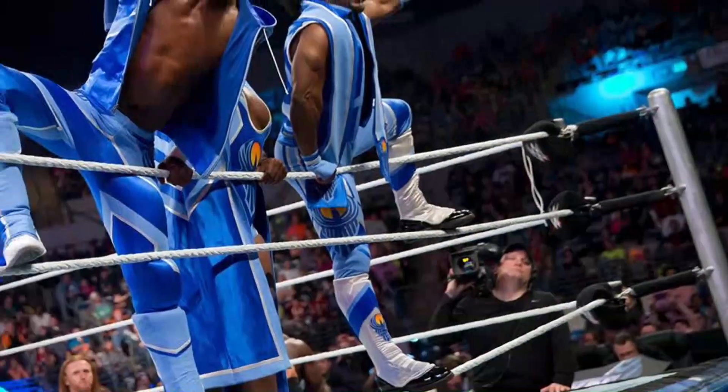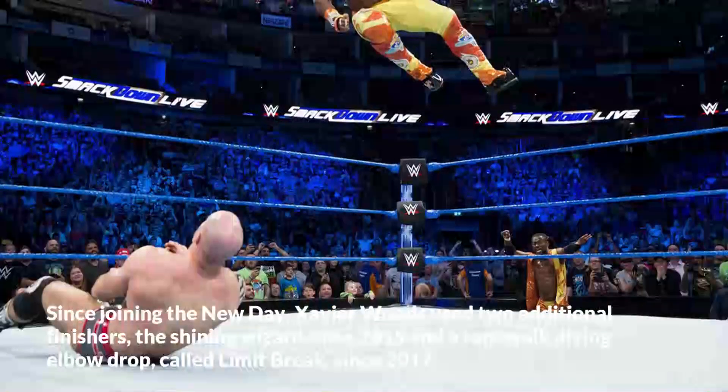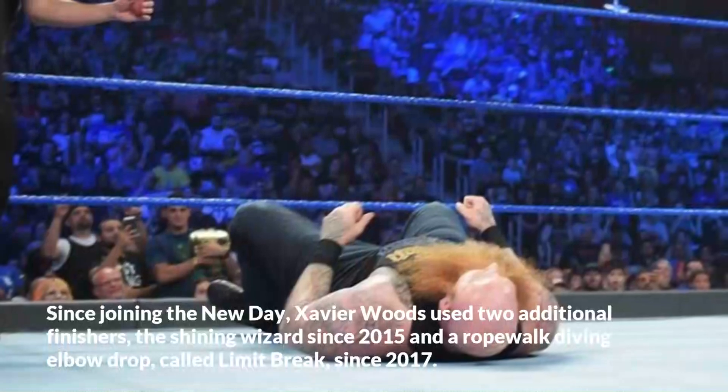Since joining the New Day, Xavier Woods has used two additional finishers: the Shining Wizard since 2015, and a Rope Walk Diving Elbow Drop called Limit Break since 2017.